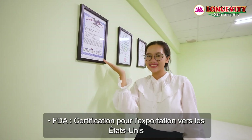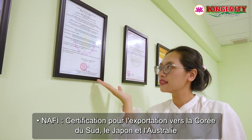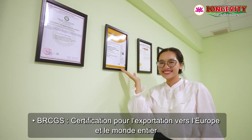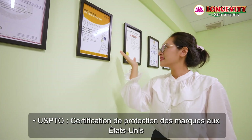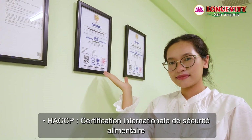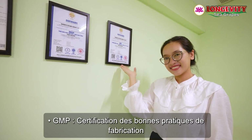FDA certification is for export to the USA. NAFI certification covers export to South Korea, Japan, and Australia. HALAL certification is for export to Muslim countries. BRCGS certification is for export to Europe and worldwide. USPTO provides trademark protection certification in the USA. HACCP is an international food safety certification, and GMP stands for Good Manufacturing Practice certification.